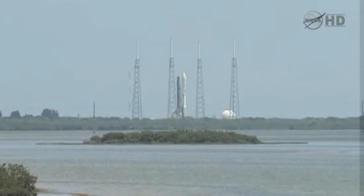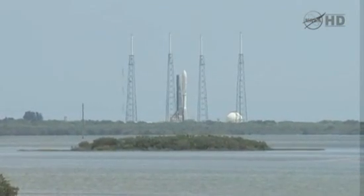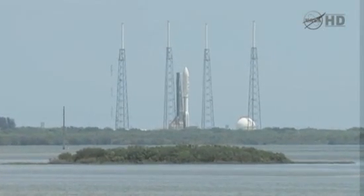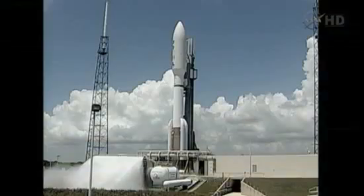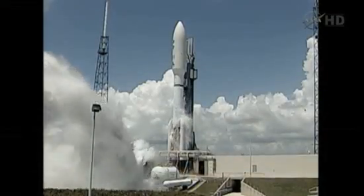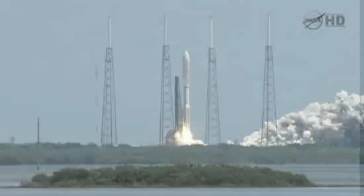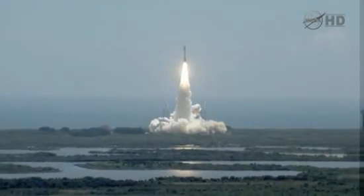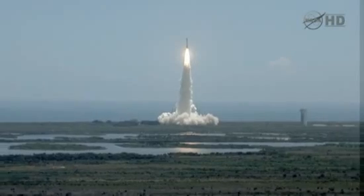T-minus ten, nine, eight, seven, six, five, four, three, two, one. Ignition and liftoff of the Atlas V with Juno on a trek to Jupiter, a planetary piece of the puzzle on the beginning of our solar system.